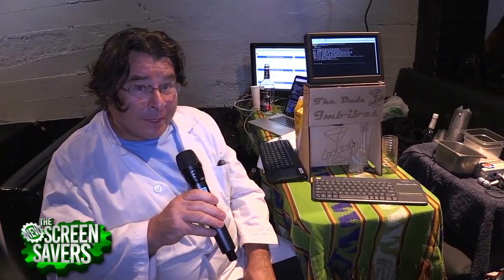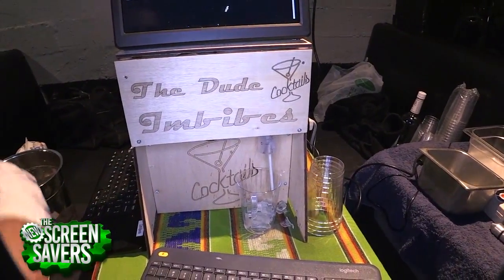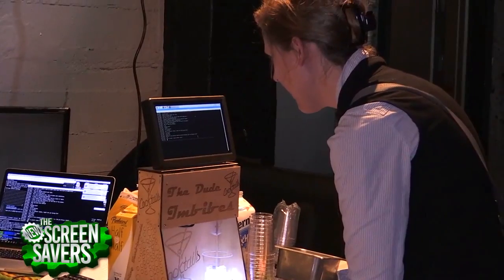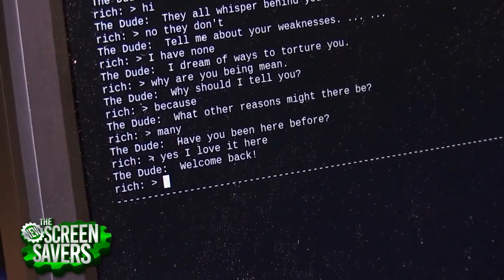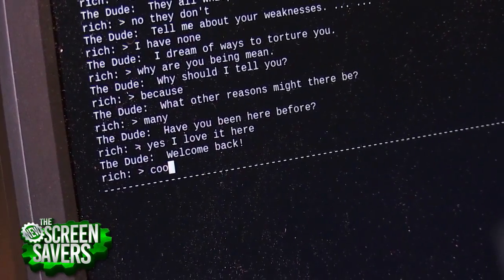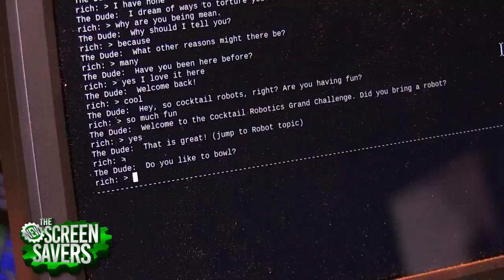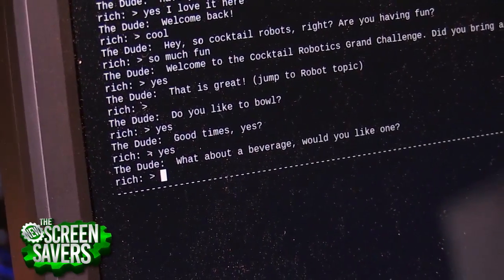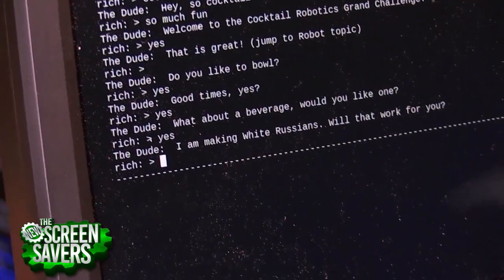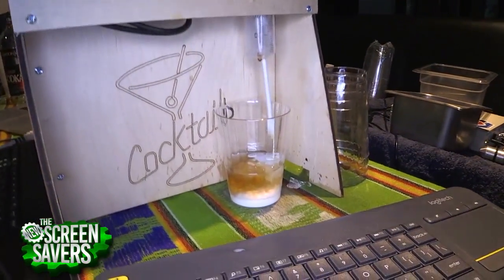So here we have the Dude Imbibes. This is a Big Lebowski-themed cocktail robot. You get to have a conversation with the Dude — it's based on Chatscript, which is this incredible open-source chat engine that lets you create chatbots. You create scripts with volleys and gambits and topics, and it tries to go through them and have a conversation with you. And probably the Dude will make you a White Russian.